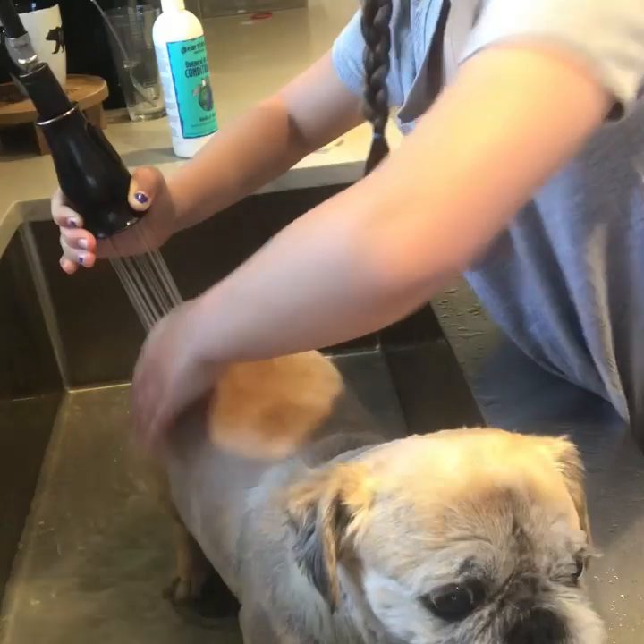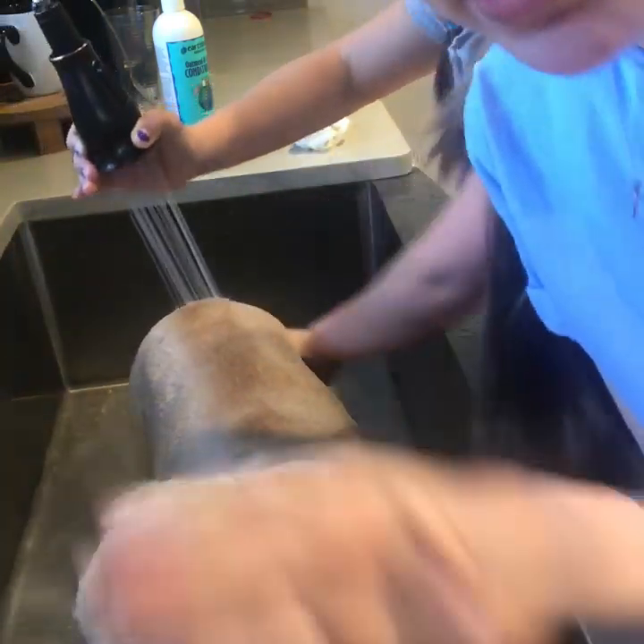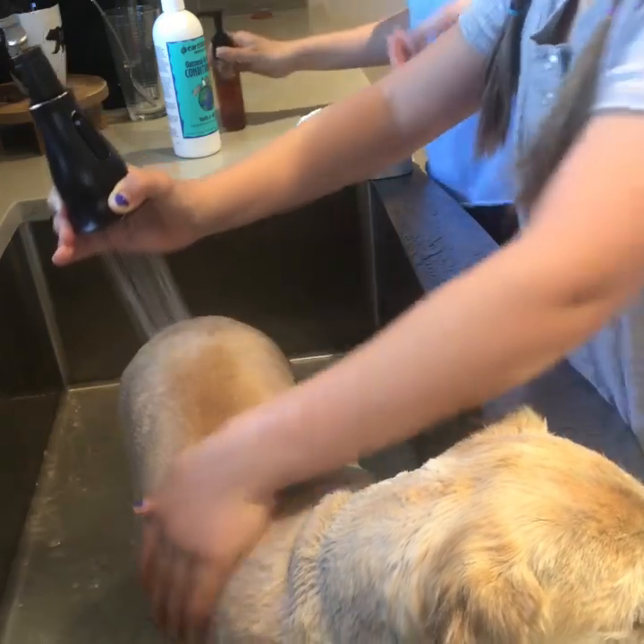Our dog soap hasn't come in the mail yet because we used all of our last ones. So we're gonna use this and mix it in with the conditioner so it makes a soap. And you always want your dog smelling good.